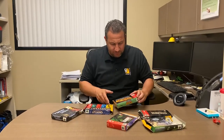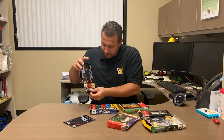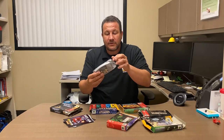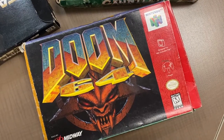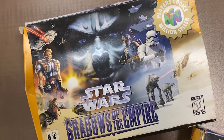We've got Nintendo 64 games in the boxes — Perfect Dark, complete with manuals. It looks brand new, like they played it maybe one time. We also have Gauntlet Legends, Rainbow Six, Doom 64, Star Wars Racers, and Shadows of the Empire. Shadows of the Empire is derivative of Star Wars — not canon — but they're starting to bring a lot of those characters from the comic books into canon, like in The Mandalorian.